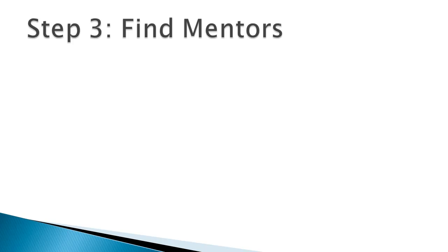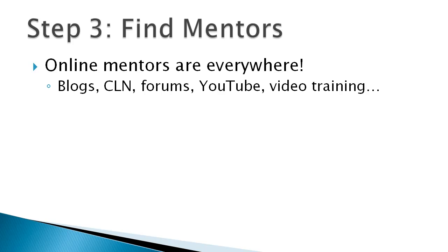Step three is to find mentors. Many other people have done this before, and there's nothing wrong with learning from their mistakes and knowledge to put you on the fast track. If you don't know any mentors in real life — maybe you're working a job where you don't know any network engineers — even online, these mentors are everywhere. Blogs, Cisco Learning Network forums, other forums, YouTube videos, paid video training. Find either a real-life or virtual mentor and use their knowledge.